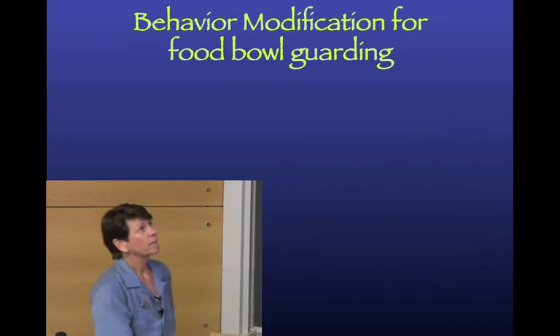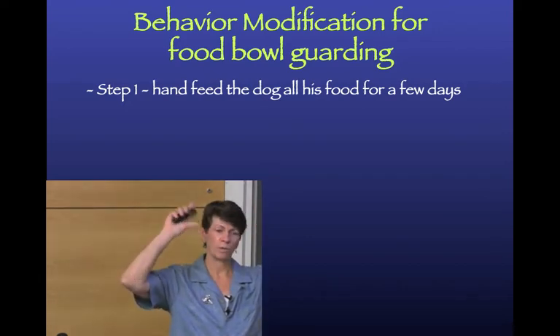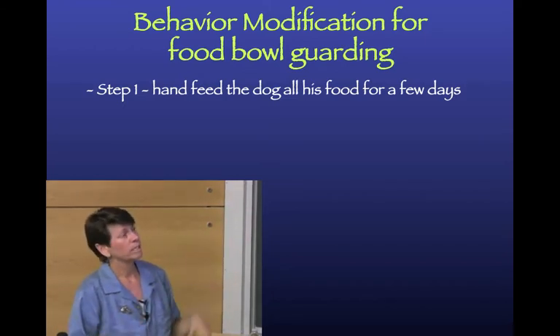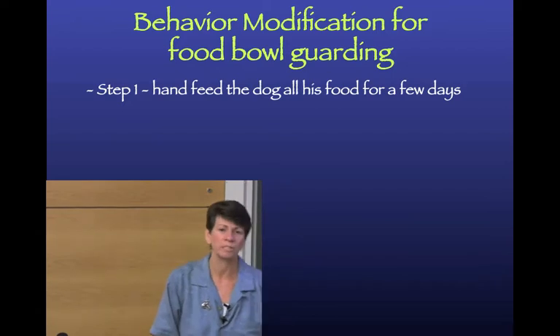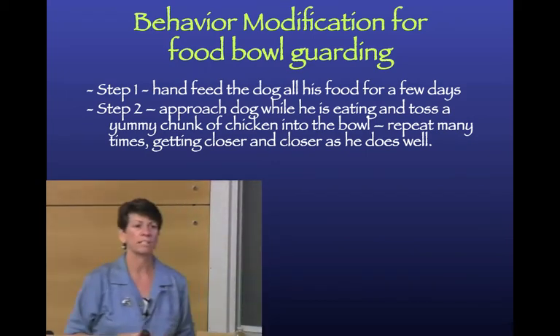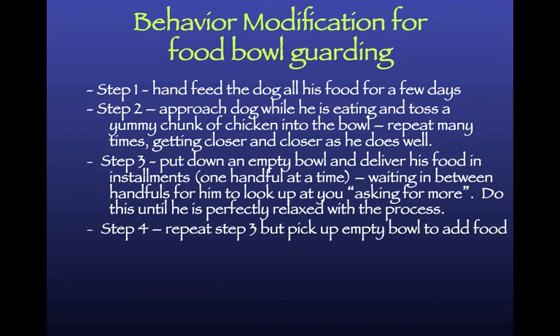Both the ASPCA and the Center for Shelter Dogs have protocols you can obtain. My simple protocol: step one is hand-feeding the dog, teaching that a human delivers the food. Step two is approaching while they eat, starting far away and tossing a chunk of chicken, gradually getting closer. Then start working with the food bowl itself - put down an empty food bowl and deliver food in installments. The dog eats a handful, looks up at you wanting more, and you give more.